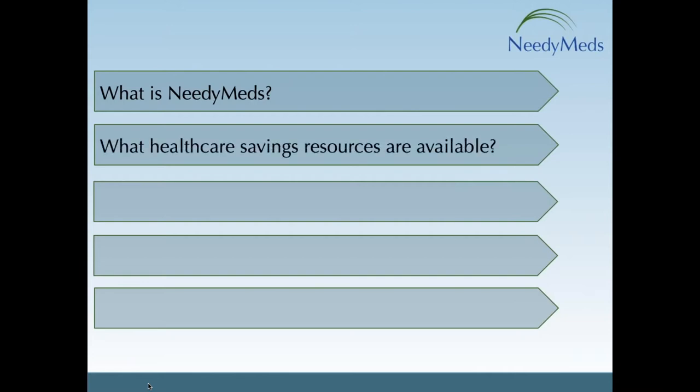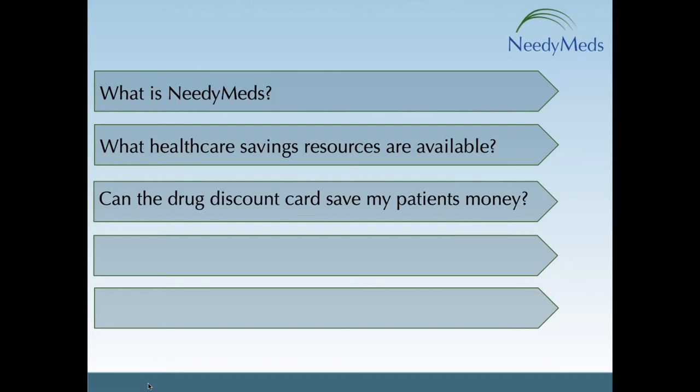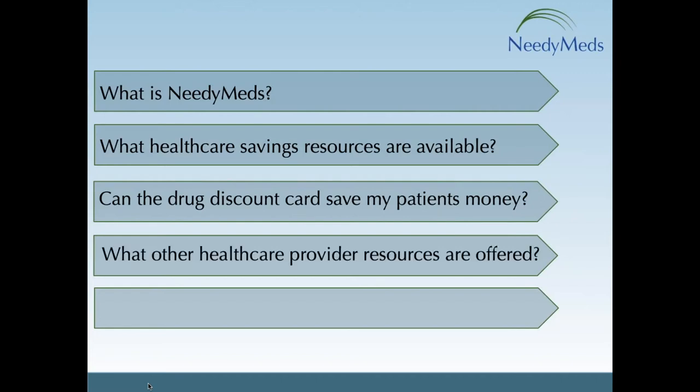In this presentation, I'm going to cover what NeedyMeds is, what healthcare savings we offer that can help your patients afford or save money on their healthcare expenses. We'll talk about the drug discount card and other cost savings options. I'll also mention other resources we have for healthcare professionals and some easy ways to stay in touch with us and up to date on healthcare topics.